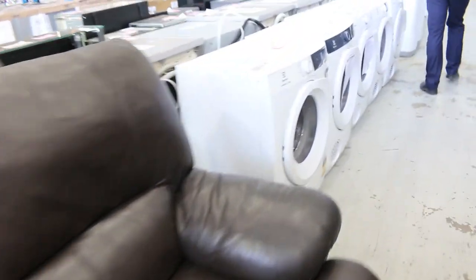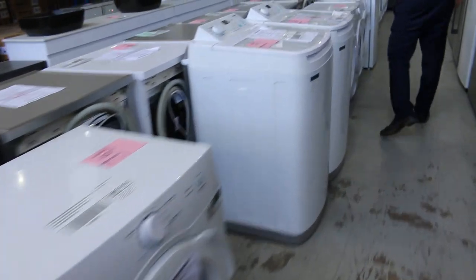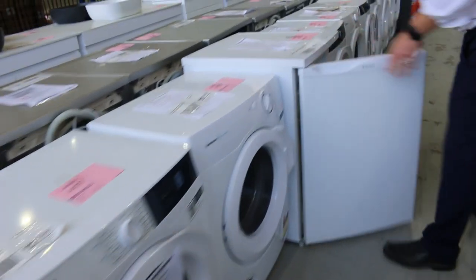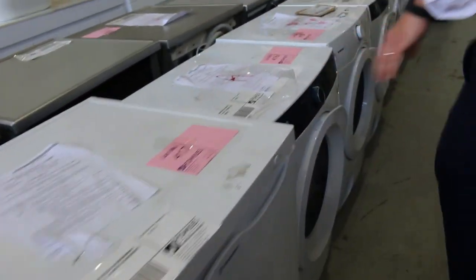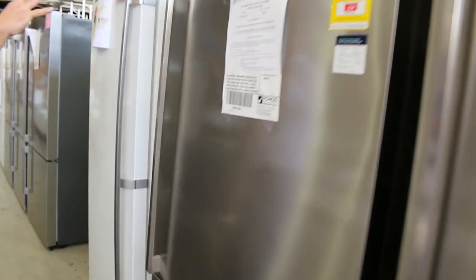More dryers through here. And then down the back, we've got more top loaders. There's some 7kg top loaders there. It looks like a bar freezer there out of Westinghouse — 12 months warranty on that, nice-looking unit. Over on the other side, loads and loads of fridges. We've got probably about 60 fridges in tomorrow, mostly Westinghouse, Electrolux, Kelvinator.